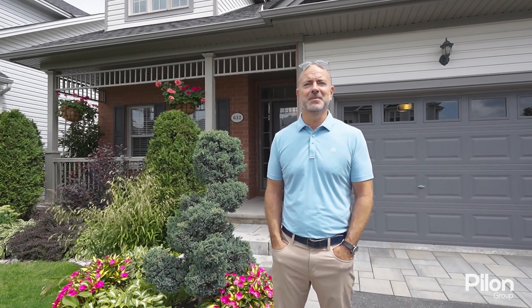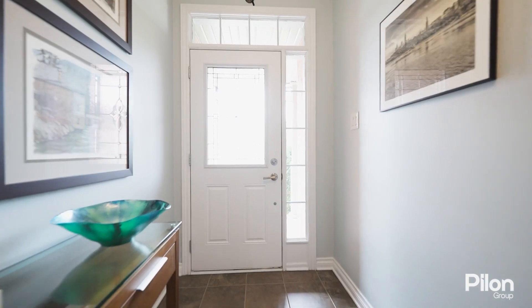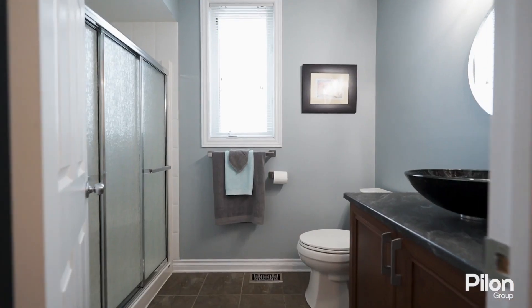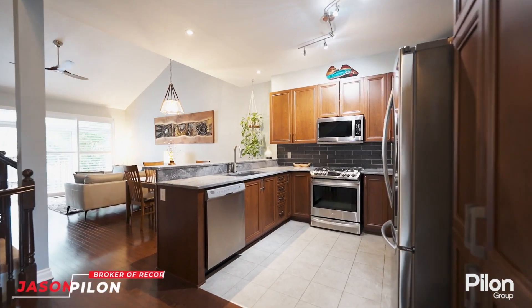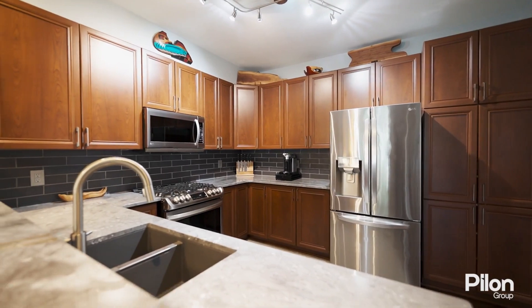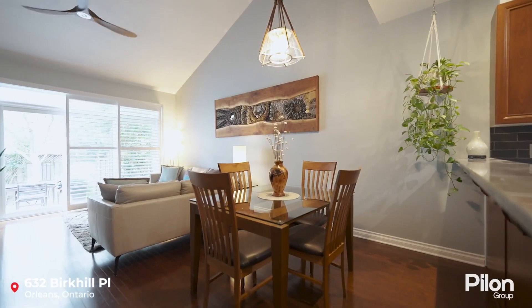Hey everyone, Jason Pilon here with the Pilon Group at REMAX Hallmark and today we're in the friendly community of Eastboro in Ottawa's East End. This three-bed, three-bath, semi-detached bungalow is sure to check all the boxes. Welcome to 632 Birkhill Place. Enjoy the tour.